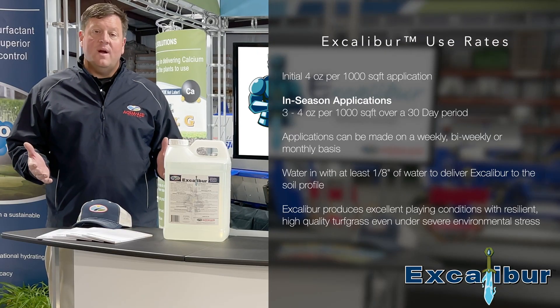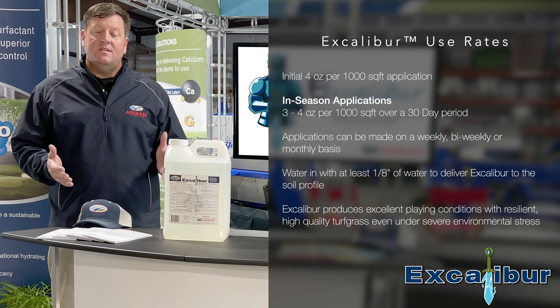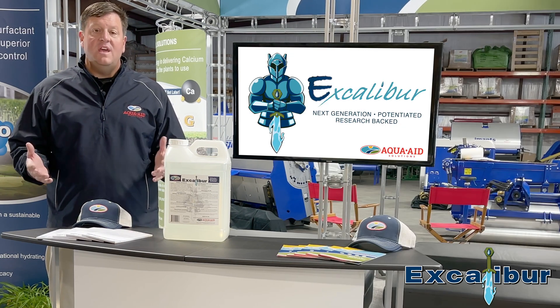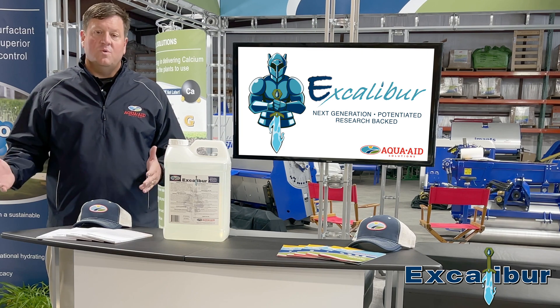It's really a three to four ounce application over 30 days, but that application could be divided into bi-weekly, weekly, or monthly applications to total the three to four ounces. It allows the turf manager a unique way to build an infiltration agent into their soils programs.